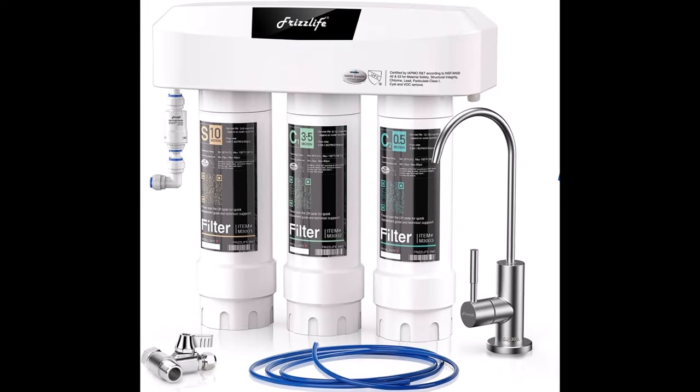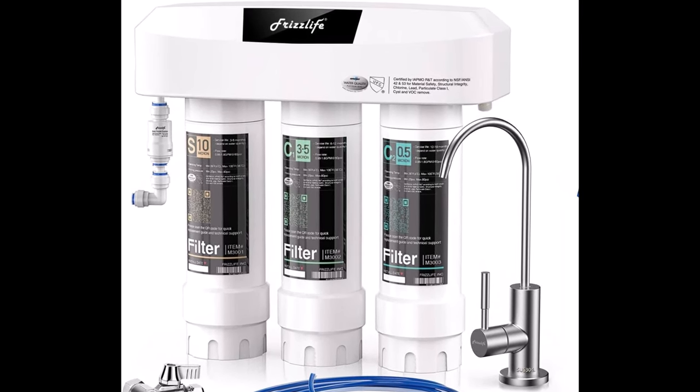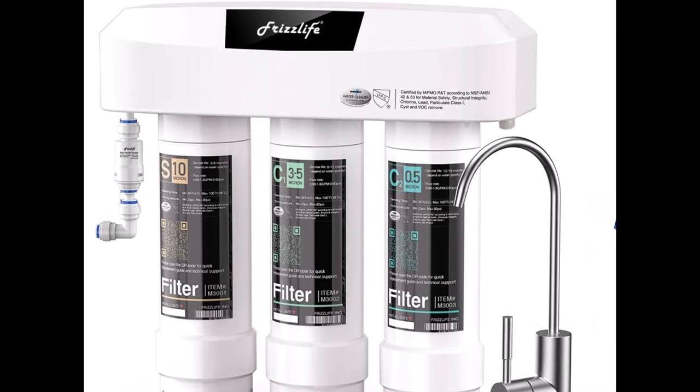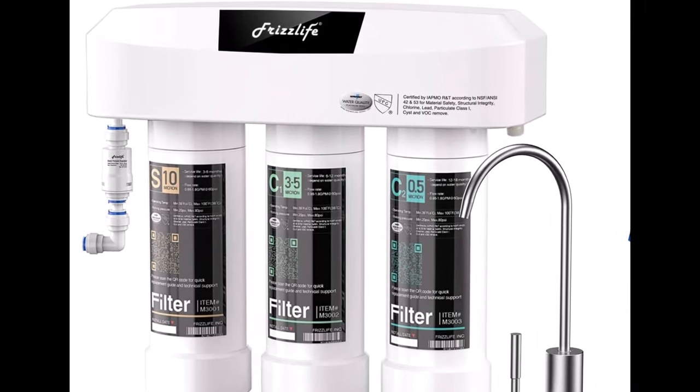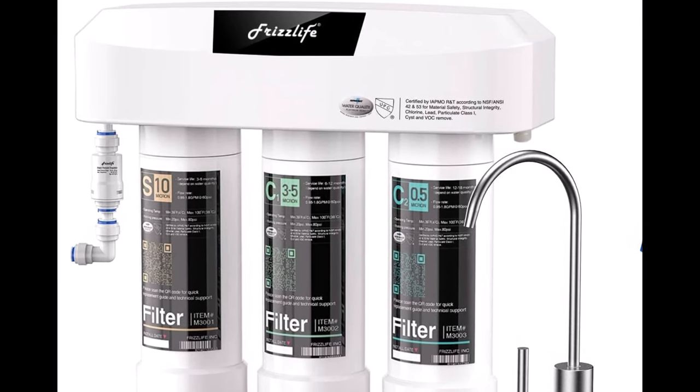1. Water Filtration Systems. Water is life, and having a reliable water filtration system is paramount. Whether it's a portable water filter, purification tablets, or a high-capacity home filtration unit, ensuring you have clean, safe drinking water is non-negotiable.